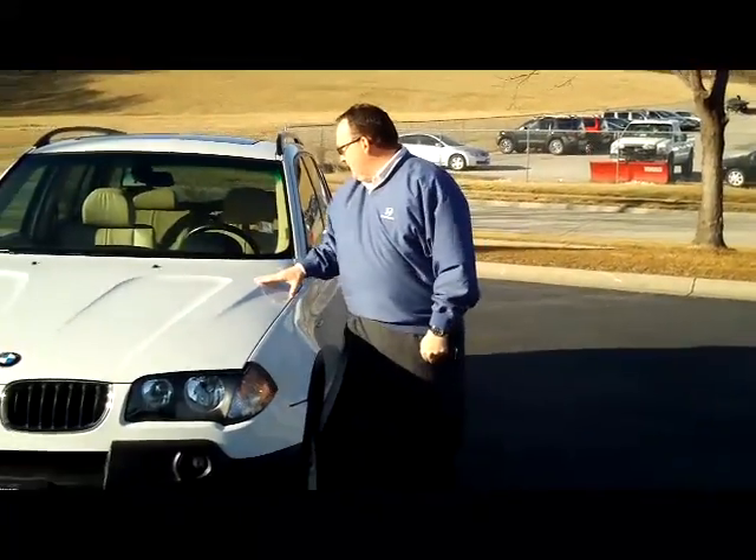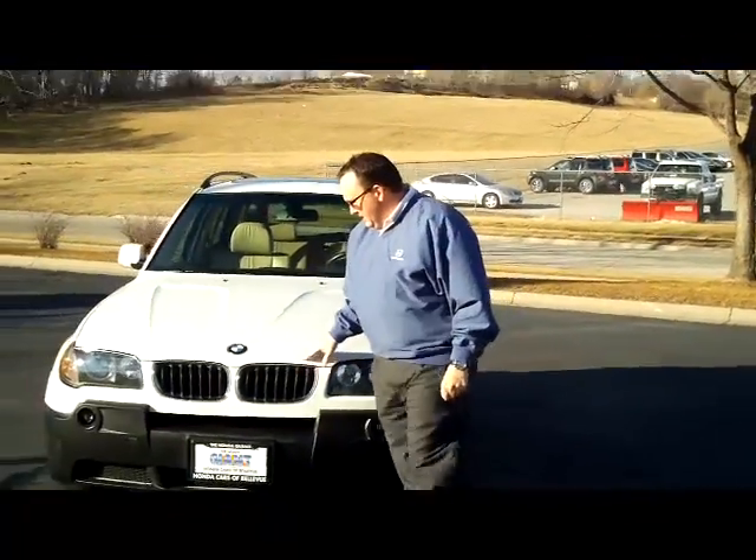I'm Kelly here for the Hyundai, showing this 2005 BMW X3, just came in on trade.